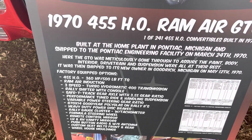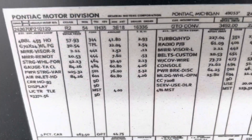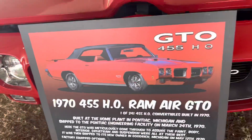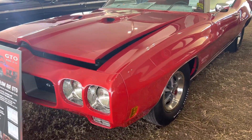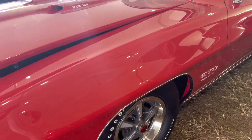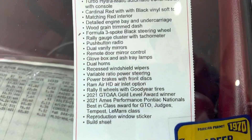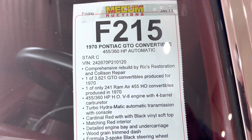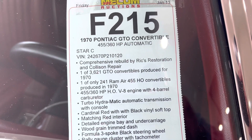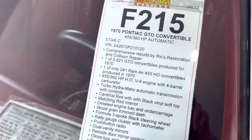It had a Turbo 400. Loaded-up car. It's really nice — there's VHS documentation on it showing all the factory options. This car in red with red interior and black top — I mean, it works. I love this car. The white on the red just looks super cool. Super rare piece — one of 3,621 convertibles produced in 1970, and one of only 241 Ram Air 455 HO convertibles produced in 1970. Low production on the car.